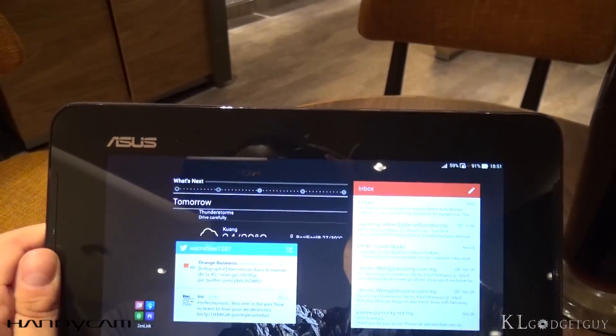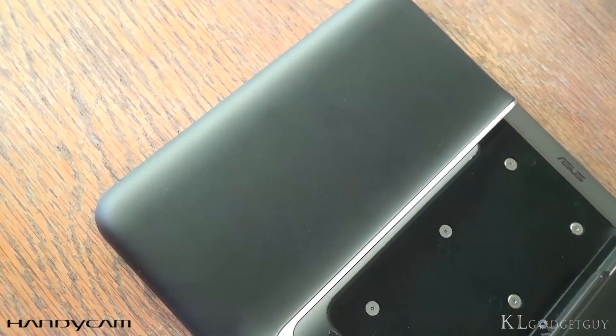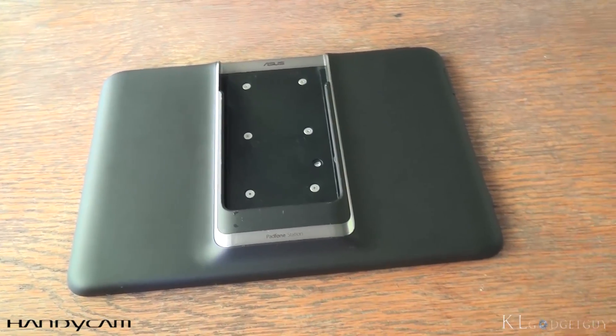The tablet station has a 9-inch Full HD IPS display, a 1-megapixel front-facing camera, dual front-firing speakers, and a built-in 4990mAh battery that charges the phone.